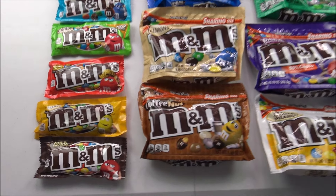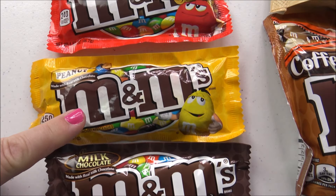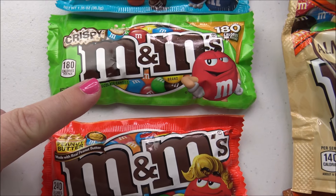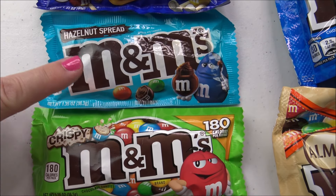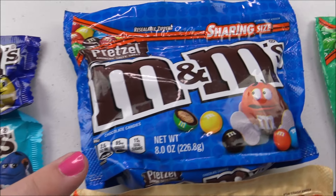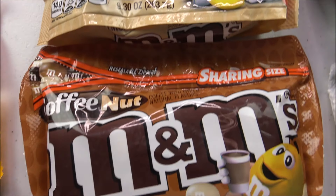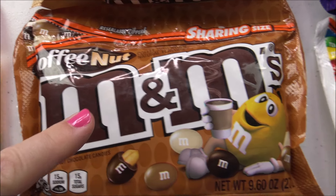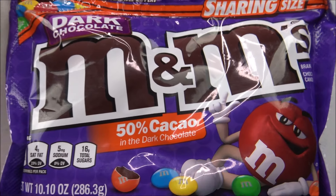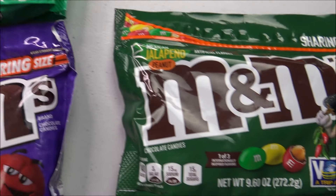Look at all those M&Ms. Granny's going to try milk chocolate, peanut, peanut butter, crispy, hazelnut spread, caramel, pretzel, almond, coffee nut, white chocolate peanut, dark chocolate, mint, and jalapeño.